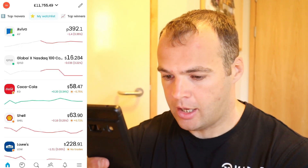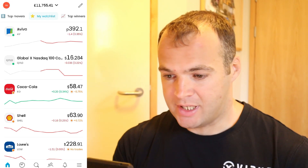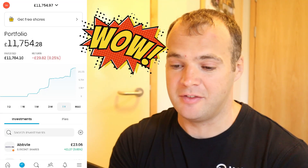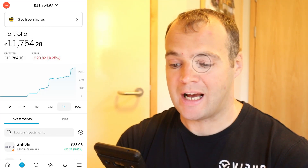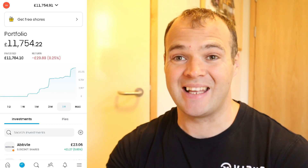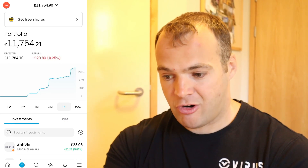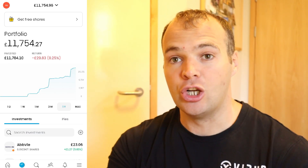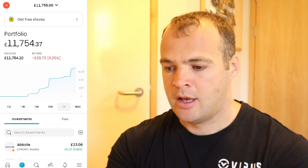Let's get into this video. Here we are in the Trading 212 app. As you can see, my portfolio is now at £11,754. We are down 0.25%, which is a total of £29.88. You can see the graph still going up — down 0.25% is not too bad, that's pretty decent. It's been a lot lower in the past.